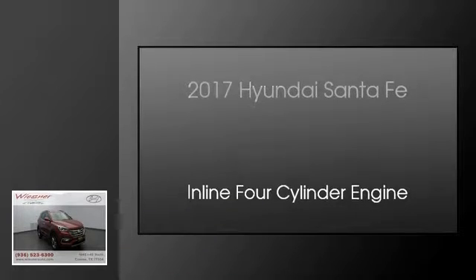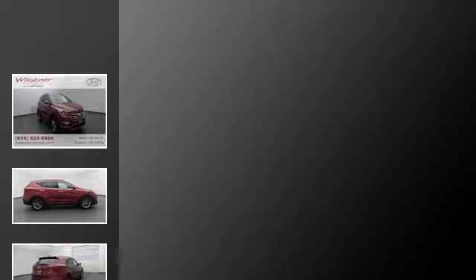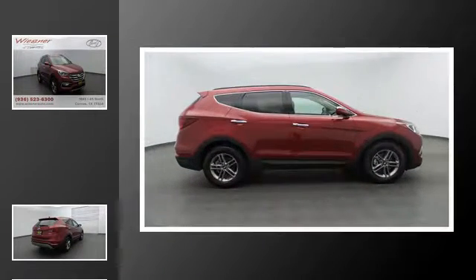This is a 2017 Hyundai Santa Fe. This crossover has an automatic transmission and an inline four-cylinder engine.